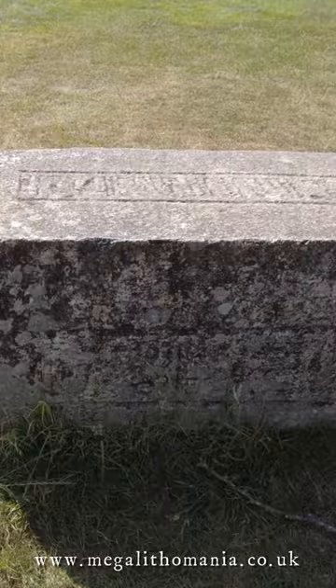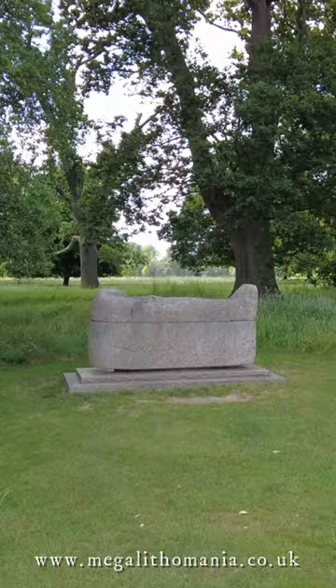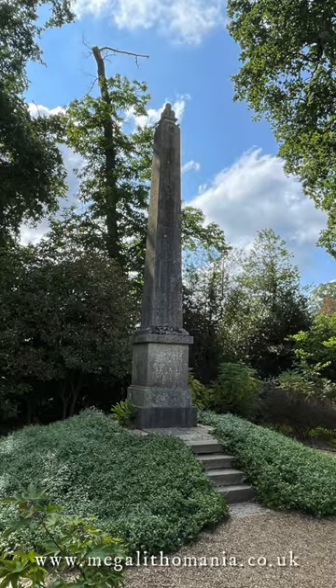We've got a sarcophagus over here, we've got more obelisks, and all over Britain we find obelisks, and there's even a collection of Egyptian artifacts inside Kingston Lacey House.